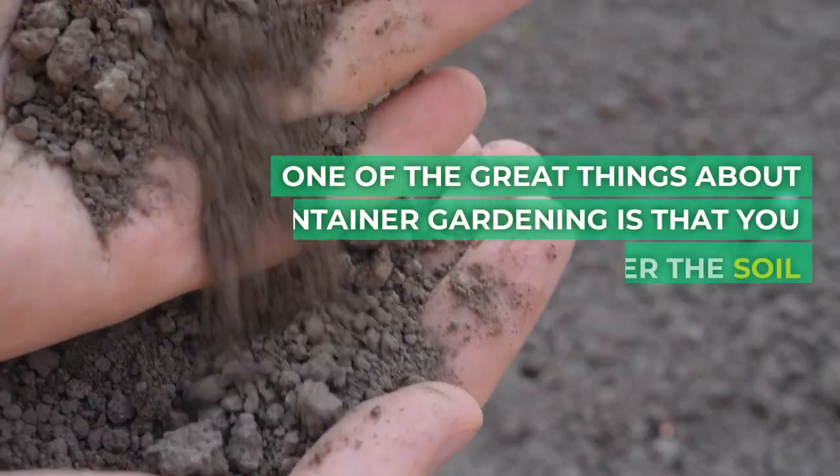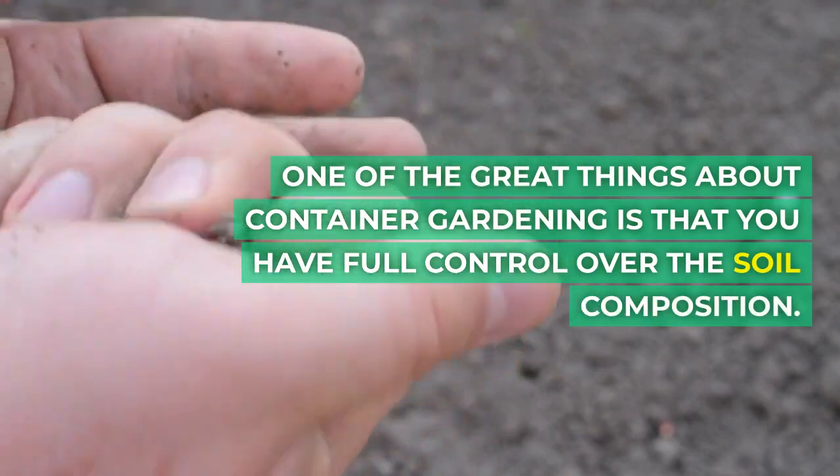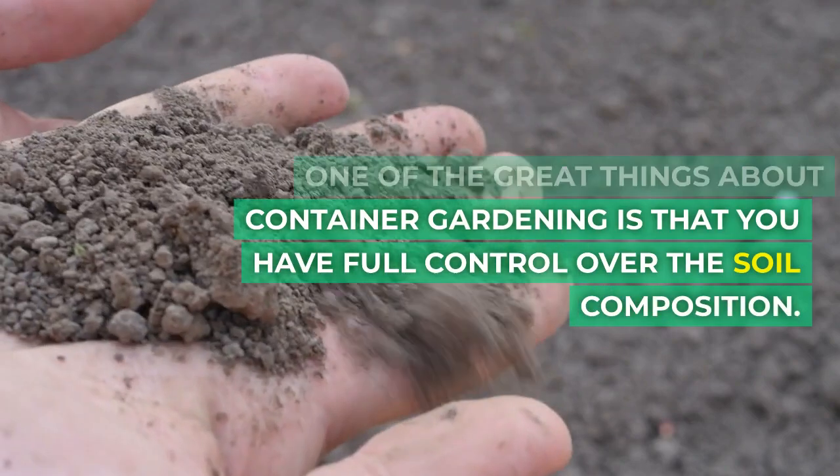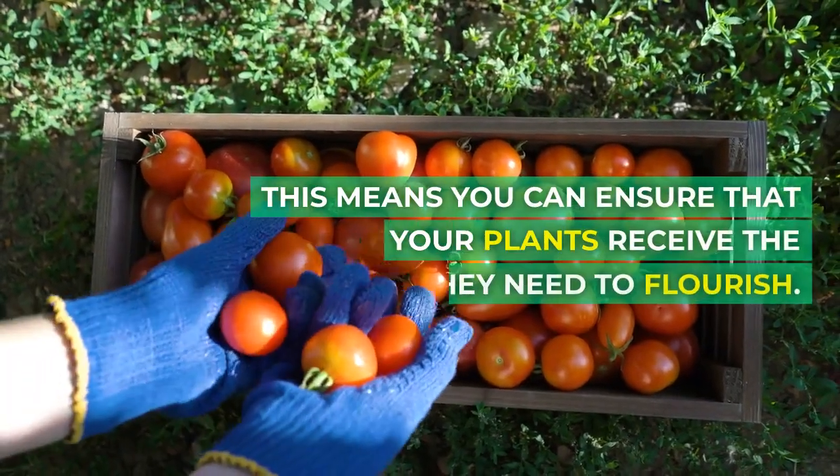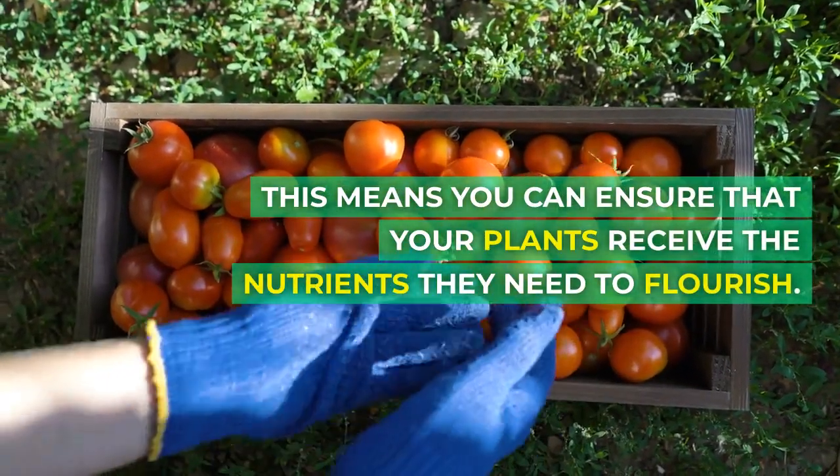One of the great things about container gardening is that you have full control over the soil composition. This means you can ensure that your plants receive the nutrients they need to flourish.